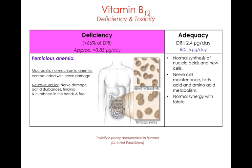The deficiency symptom primarily associated with B12 is pernicious anemia. Pernicious means sneaky, and we call it that because it takes a long time to develop. It is also called macrocytic normochromic anemia. Importantly, pernicious anemia is also associated with nerve damage — people who are vitamin B12 deficient may experience tingling and numbness in their hands and feet.